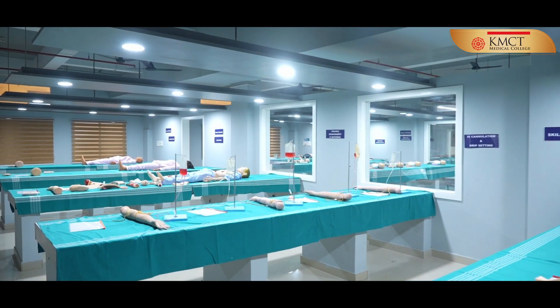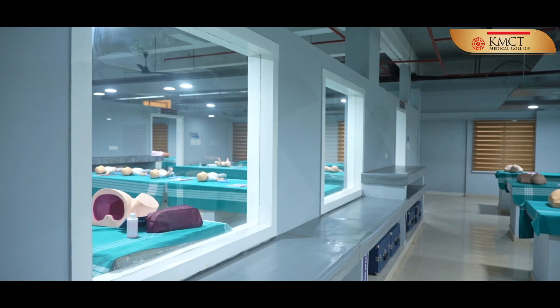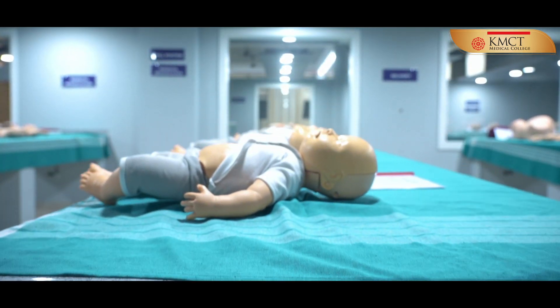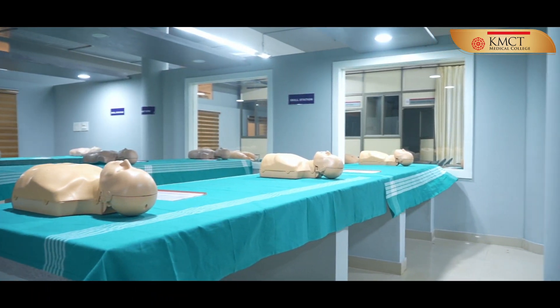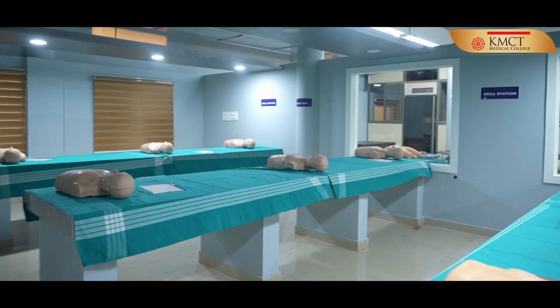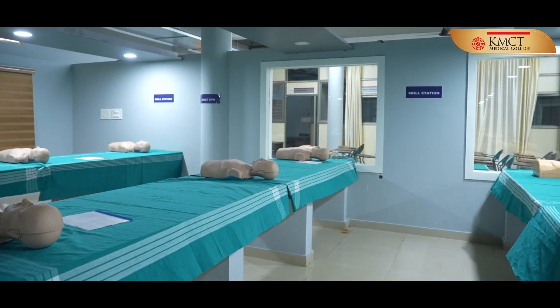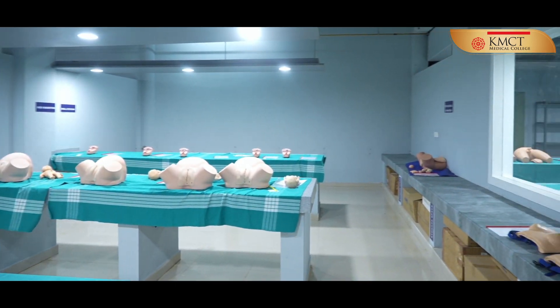Spanning over an area of 2,000 square feet, the lab is well-equipped with over 100 highly realistic mannequins and simulation trainers, providing hands-on experience to students for clinical skills in medical, surgical, pediatric, gynecological, obstetric, orthopedic, and critical care.